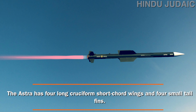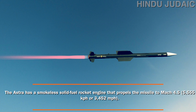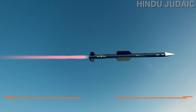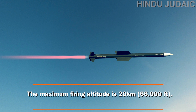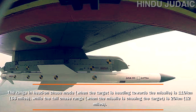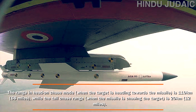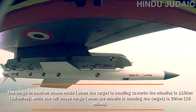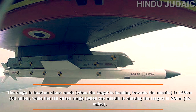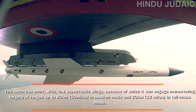The Astra has four long cruciform short-chord wings and four small tail fins. It is powered by a smokeless solid fuel rocket engine that propels the missile to Mach 4.5. The maximum firing altitude is 20 kilometers. The range in head-on mode, when the target is heading towards the missile, is 110 kilometers, while the tail-chase range is 20 kilometers.